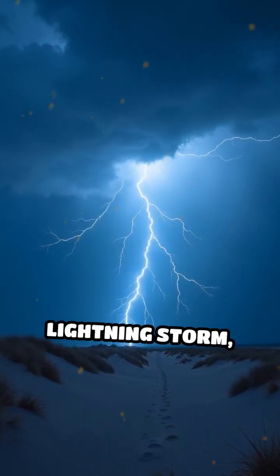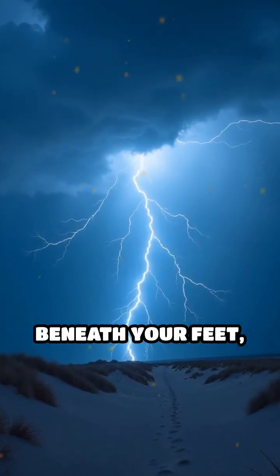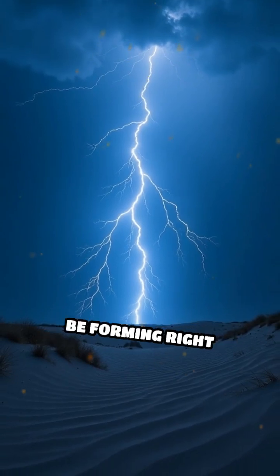Next time you see a lightning storm, remember that beneath your feet, nature's own glassworks might be forming right now.